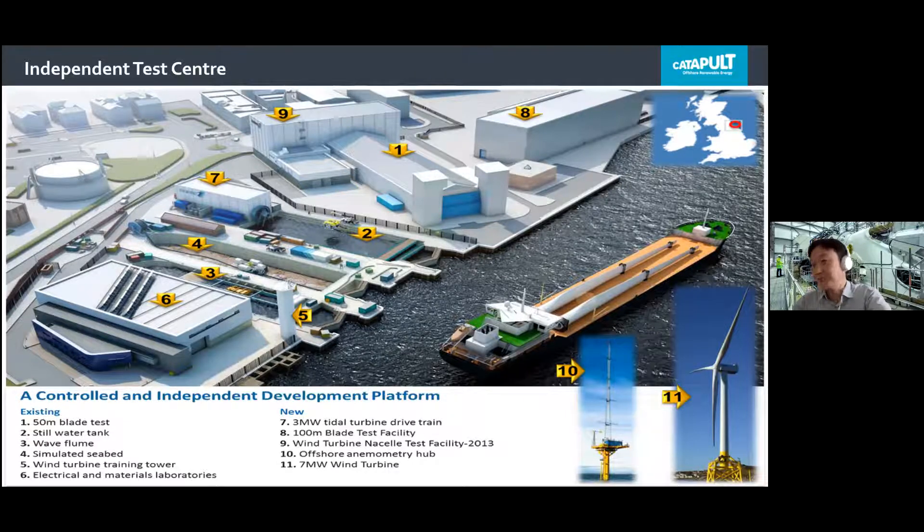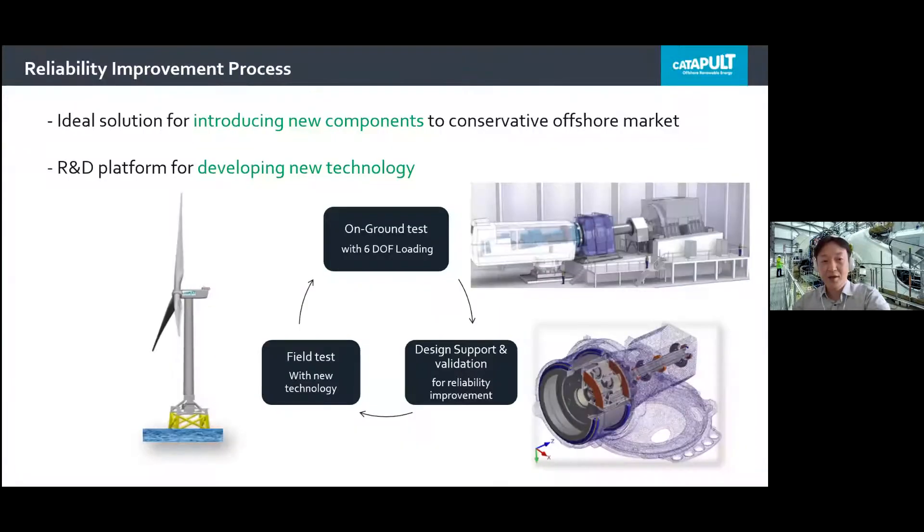We also operate a met mast on our site to measure real offshore operating and environmental conditions. The height of this met mast is 100 meters. We are also operating an R&D wind turbine — a 7 megawatt turbine in Scotland — where we are gathering typical load emissions and environmental conditions. All our understanding from this information is shared with the University of Sheffield to fulfill the gap between academia and industry.